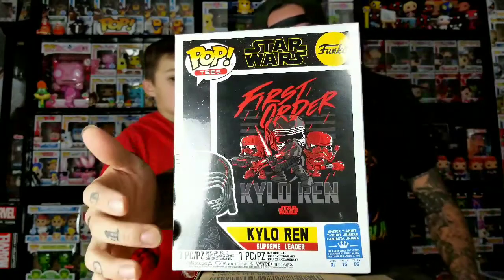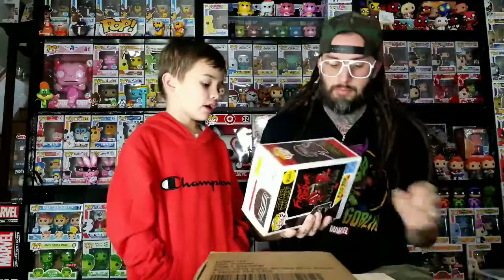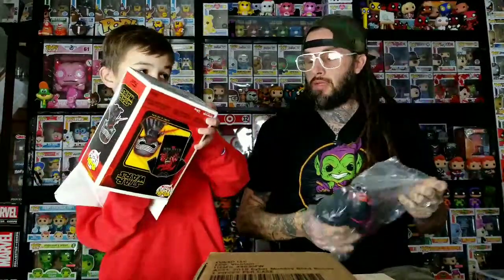The next thing we got is pretty cool — I like how the front of this one is made to look like a pop box too. This pop glows in the dark and comes with teeth. I'm not sure what all glows — I wonder if it's just the lightsaber, or maybe the red cracks in his helmet glow. I think the cracks glow. Let's open the shirt up — hopefully it's in good shape.